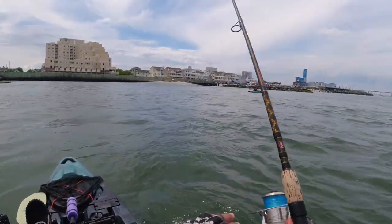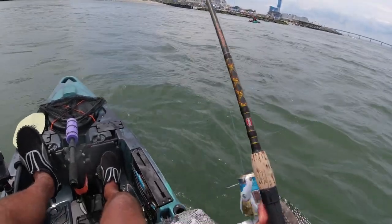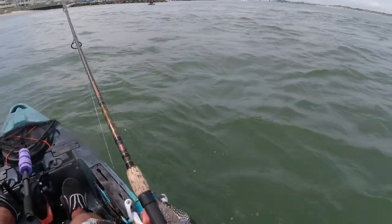Sometimes when you go summer fluke fishing you get out there and just nail the big ones from the start, and some days it's a grind and you've got to get through all the shorts. Can you guess what today is going to be for me?